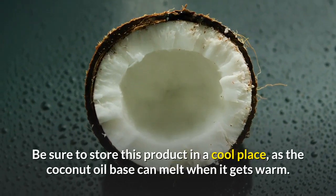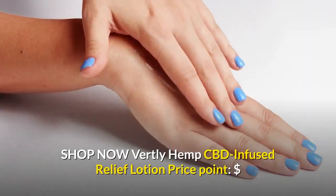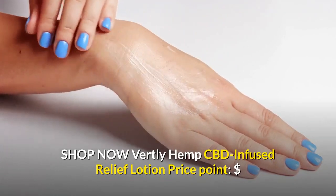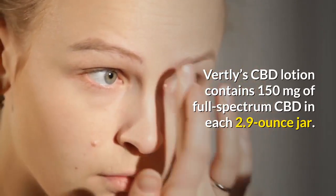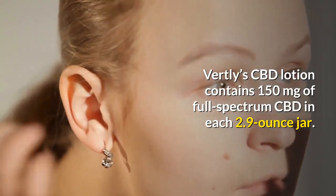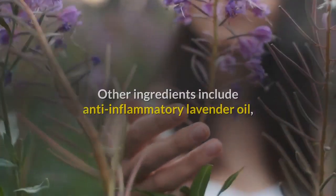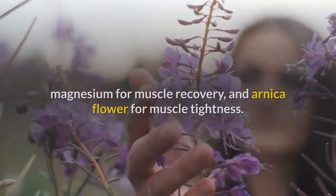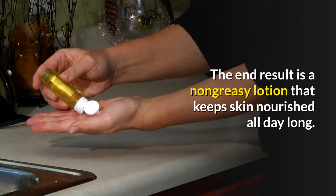Lab results are available by emailing the company. Be sure to store this product in a cool place as the coconut oil base can melt when it gets warm. Shop now. Vertley Hemp CBD Infused Relief Lotion — price point: $. Vertley's CBD lotion contains 150 milligrams of full spectrum CBD in each 2.9-ounce jar. Other ingredients include anti-inflammatory lavender oil, magnesium for muscle recovery, and arnica flour for muscle tightness.